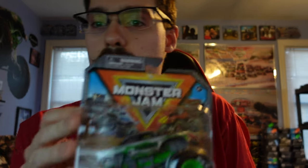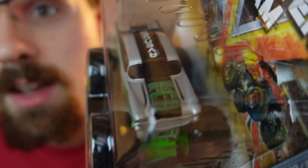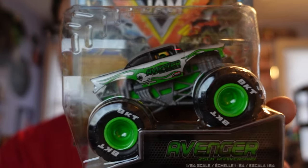Next up we have the Series 33 Avenger. It's really, really good-looking — a really nice truck overall. Yeah, it's awesome — the Series 33 Avenger.